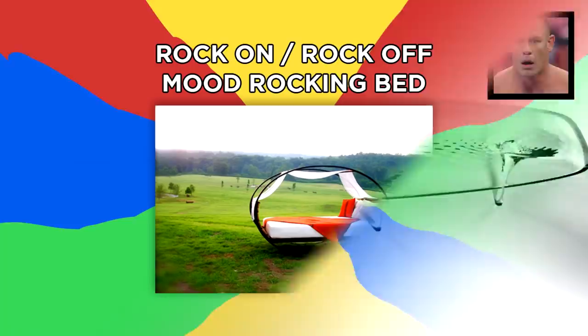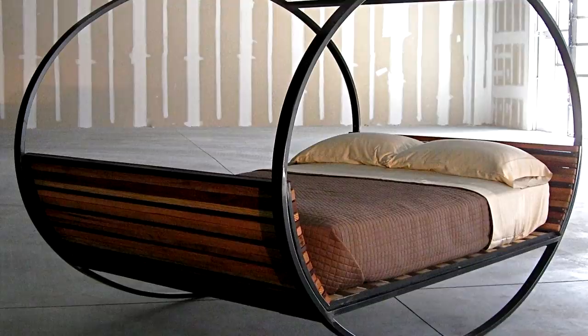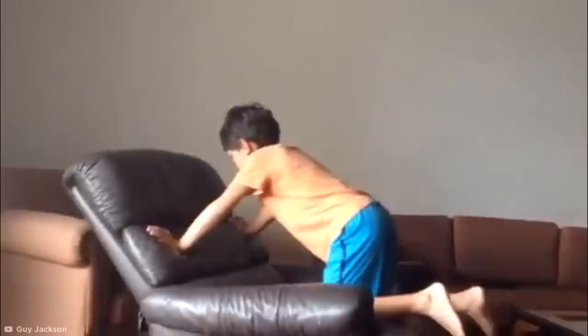Rock On, Rock Off, Mood Rocking Bed. When our ancestors envisioned the future, I wonder if they considered that we would take the concept of a rocking chair and adapt it into a fully functioning rocking bed. That's exactly what this Rock On, Rock Off, Mood Rocking Bed concept design by Joe Manis has achieved, by encircling a double, queen, or even king-size bed within a steelwork frame capable of gently rocking its user. With a waterproof canopy, the mood rocking bed is even suitable for outdoor use. But if you've had enough rocking for one day, it comes with rubber stoppers too.